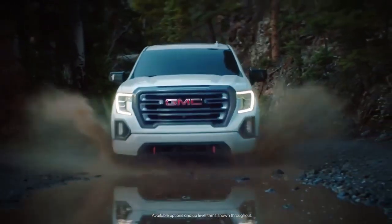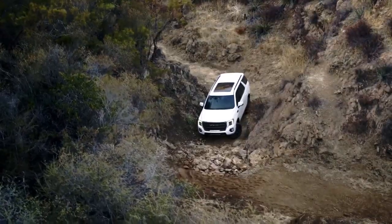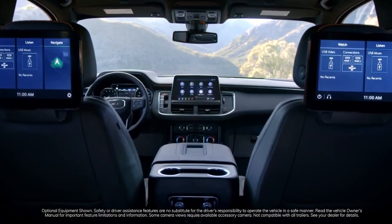GMC is premium strength, power, capability, technology, and innovation, unmatched in the industry. Sierra — the best-selling GMC vehicle in the US.